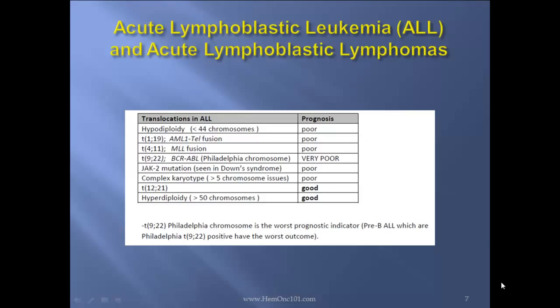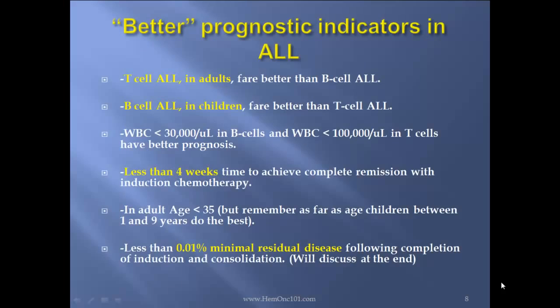Translocation 12-21: good prognosis. Hyperdiploidy: good prognosis. There's no such thing as a good prognostic ALL — there's a poor risk and a quote-unquote better risk. In adults, T-cell ALL actually fares better than B-cell ALL, which is the opposite of lymphomas. In children, B-cell ALL fares better than T-cell ALL.